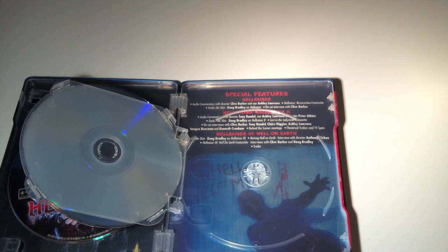The third disc ports over all the special features from the previous Umbrella DVD release: an audio commentary with director Anthony Hickox — who you might know from Waxwork 1 and 2 — and actor Doug Bradley; another Under the Skin featurette with Doug Bradley on Hellraiser 3; Raising Hell on Earth, an interview with director Anthony Hickox; Hellraiser 3: Hell on Earth interviews with Clive Barker and Doug Bradley; and a trailer.